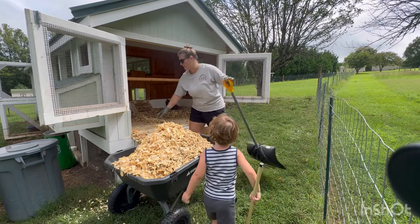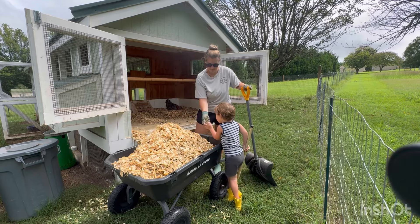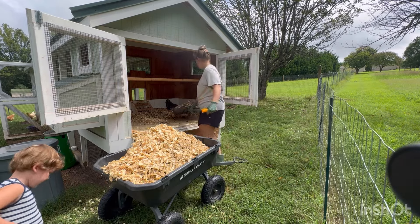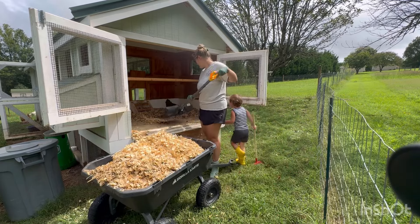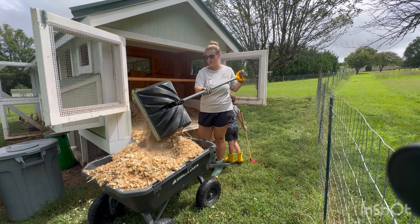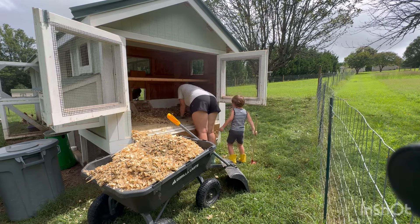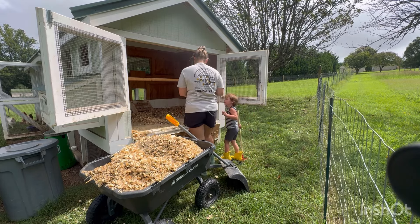Oh, here's an egg I just found. You want to put it in the top of her? All right, lady, you've got to go. Peter, we were both wrong — she's only sitting on two.